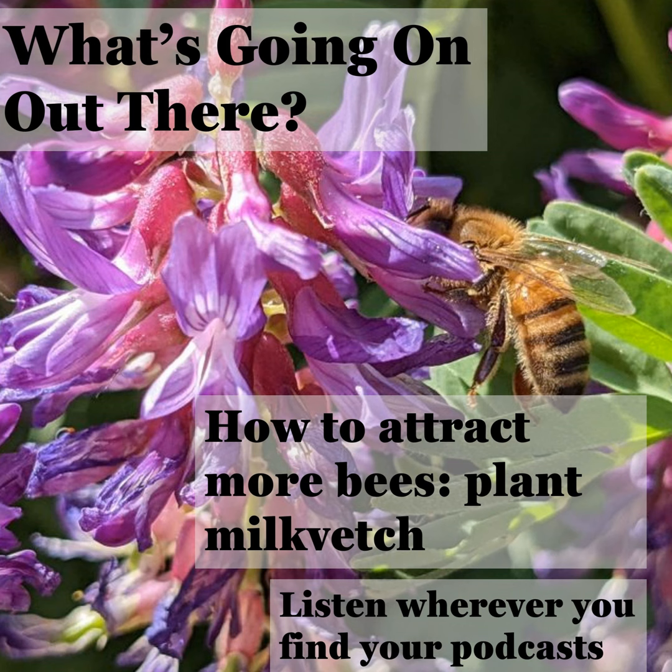If you're a more visual person and want to follow along with text and photos while you listen, you can also find this story on my website, whatsgoingonblog.org. So now, let's continue with the story.